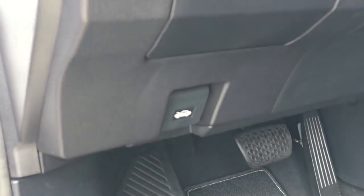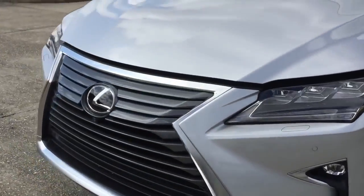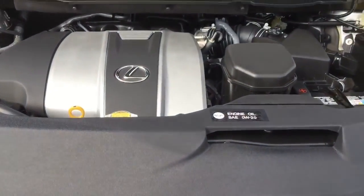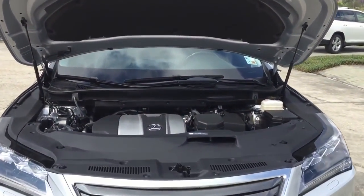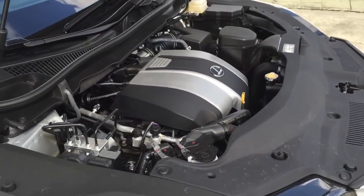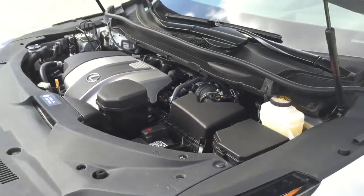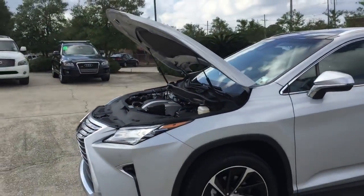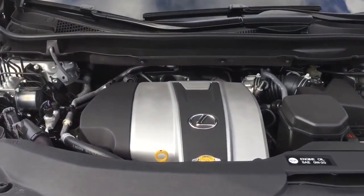Now let's pop the hood and see what the 2016 Lexus RX 350 has to offer. Under the hood, the new Lexus RX 350 comes with a 3.5-liter V6 engine, 24-valve with dual variable valve timing with intelligence, and an 8-speed automatic electronically controlled transmission. Front-wheel drive, pushing out 295 horsepower and 268 pound-feet of torque. It can hit 0-60 in about 7.7 seconds. Top speed is electronically limited at 124 mph in the US. EPA estimated fuel economy is 20 city, 28 highway, and 23 combined — a slight improvement in MPG over the previous model.